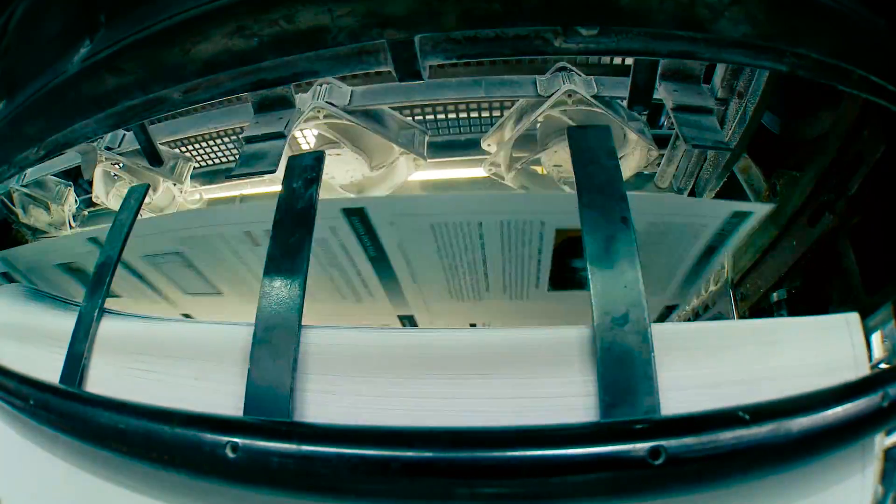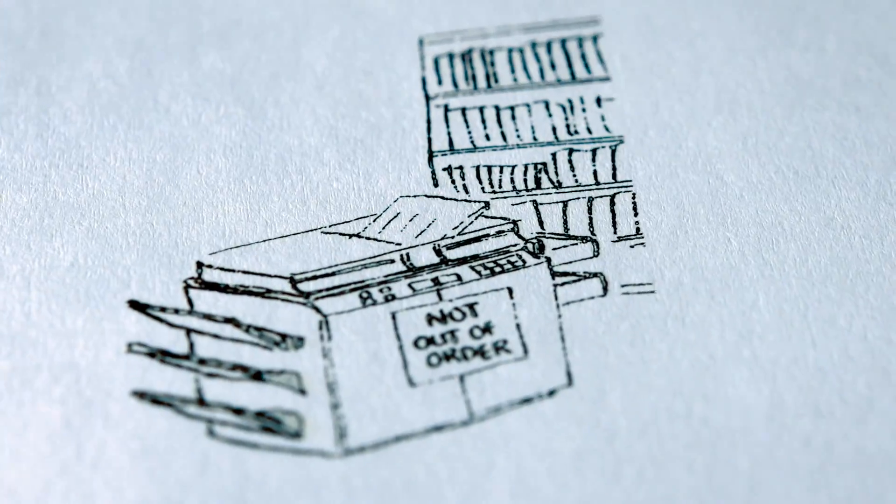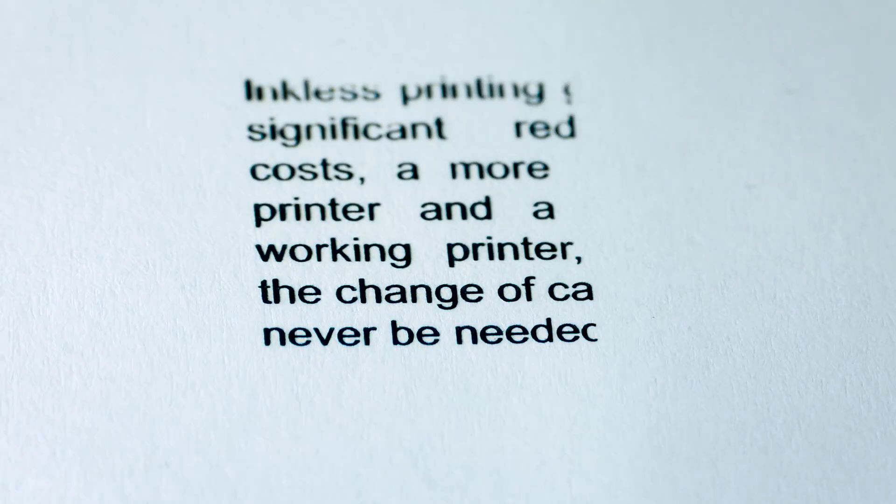All this on normal paper and without any compromise on the printing performance, because the speed and quality of the inkless printer are the same as for existing printers.